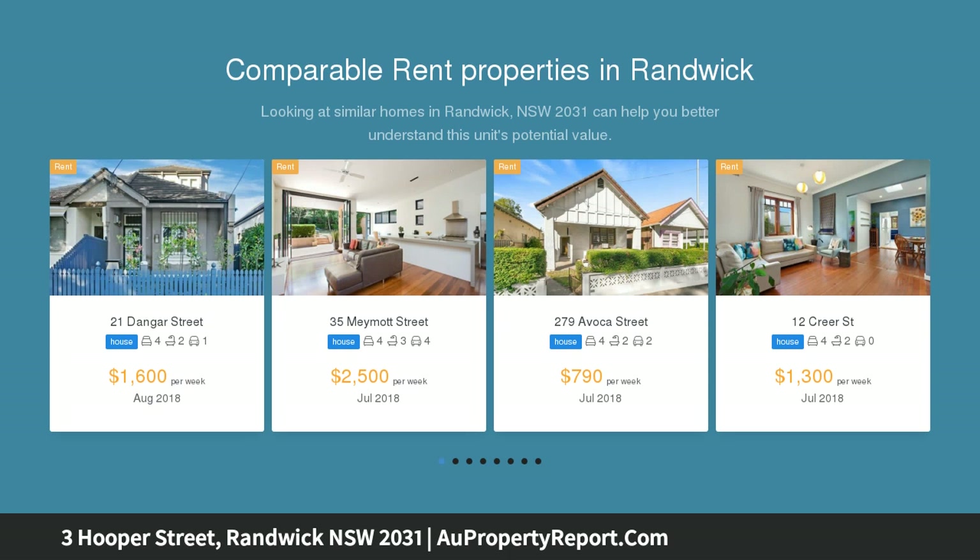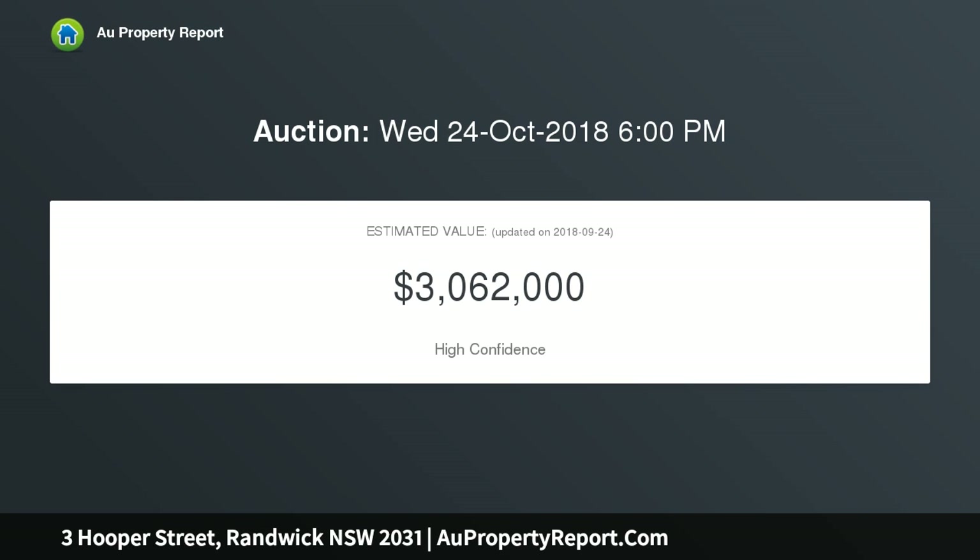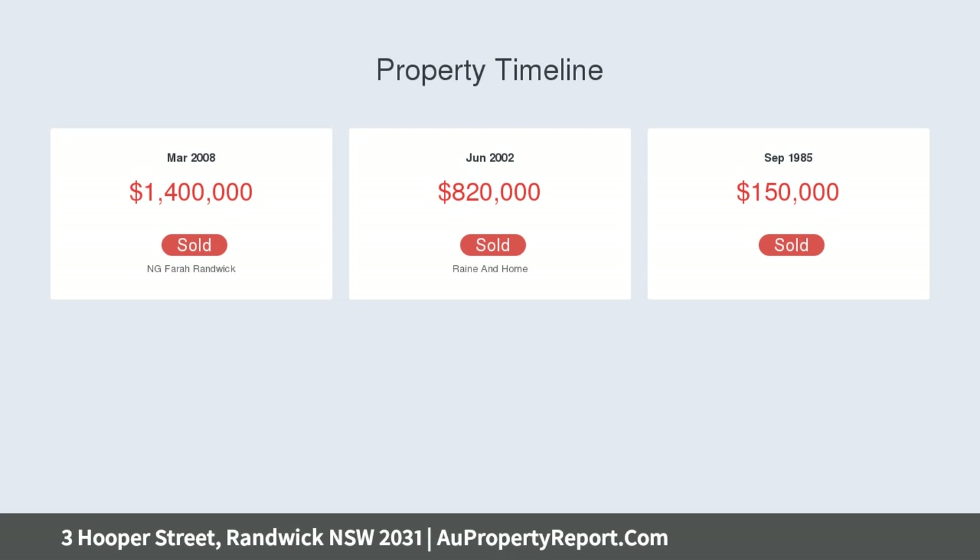Exuding a relaxed sense of luxury, the five-bedroom home opens to a leafy outdoor oasis showcasing a heated saltwater pool, while an imaginative tri-level layout offers superb flexibility of space to incorporate a lower-level media retreat and direct internal access to a double garage.